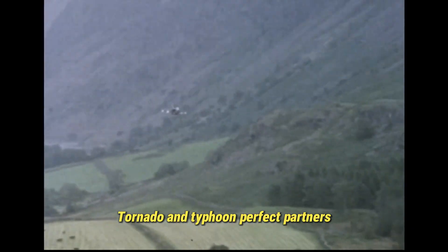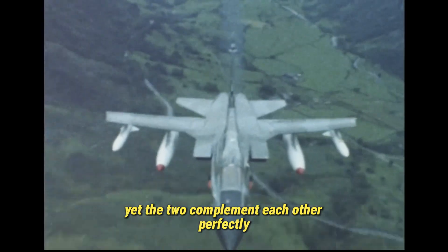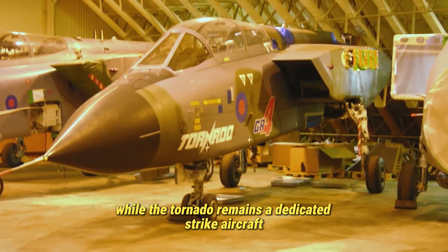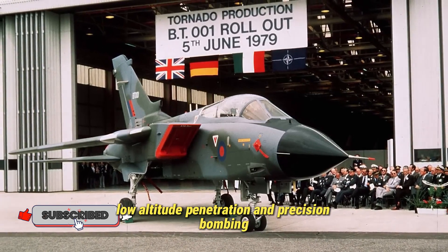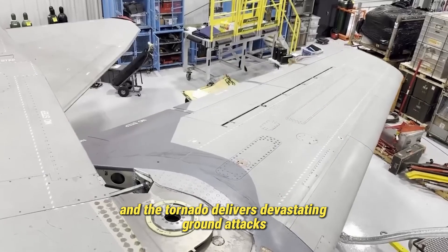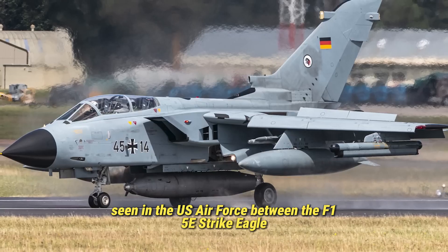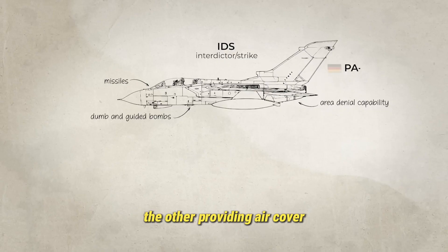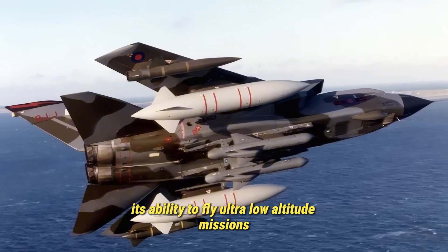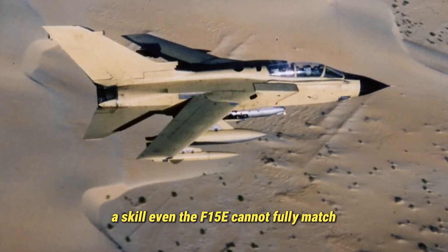When compared to its modern counterpart, the Eurofighter Typhoon, the Tornado's strengths and weaknesses become clear, yet the two complement each other perfectly. The Typhoon is a highly agile air superiority fighter built for interception and air-to-air combat, while the Tornado remains a dedicated strike aircraft designed for high-speed, low-altitude penetration and precision bombing. Together they form a balanced strike team — the Typhoon secures the skies, and the Tornado delivers devastating ground attacks. This combination mirrors the partnership seen in the U.S. Air Force between the F-15E Strike Eagle and the F-16 Fighting Falcon. Yet the Tornado still stands apart with one rare capability: its ability to fly ultra-low-altitude missions using terrain-following radar, hugging the Earth at just 200 feet while traveling at tremendous speed — a skill even the F-15E cannot fully match.